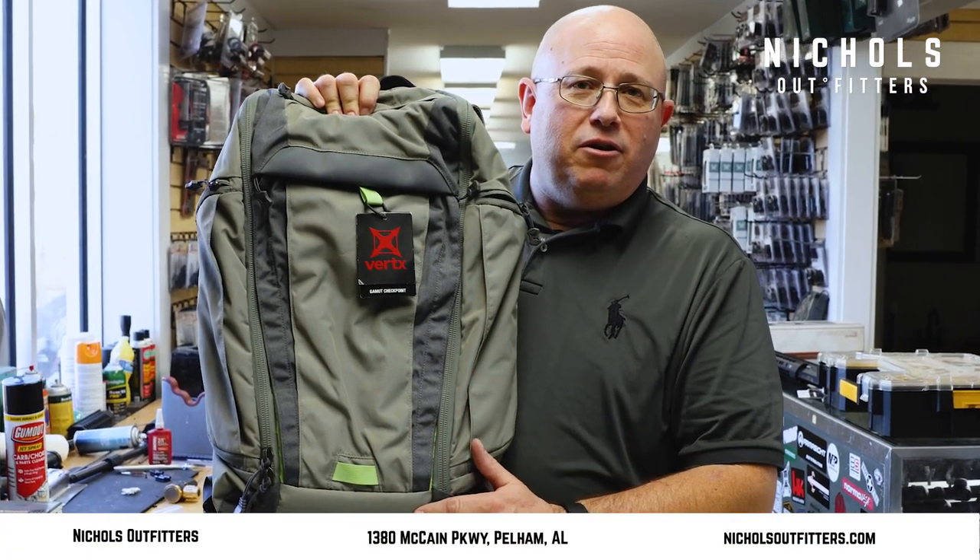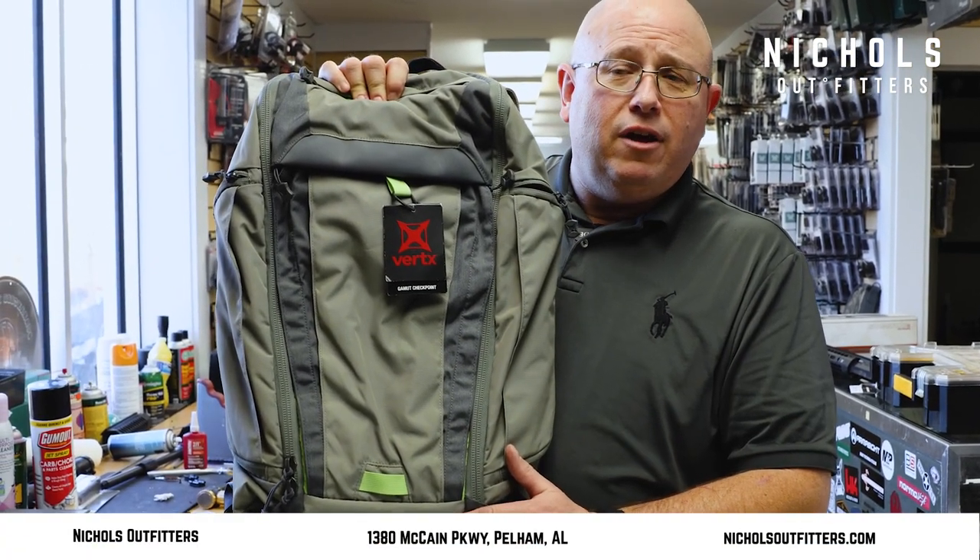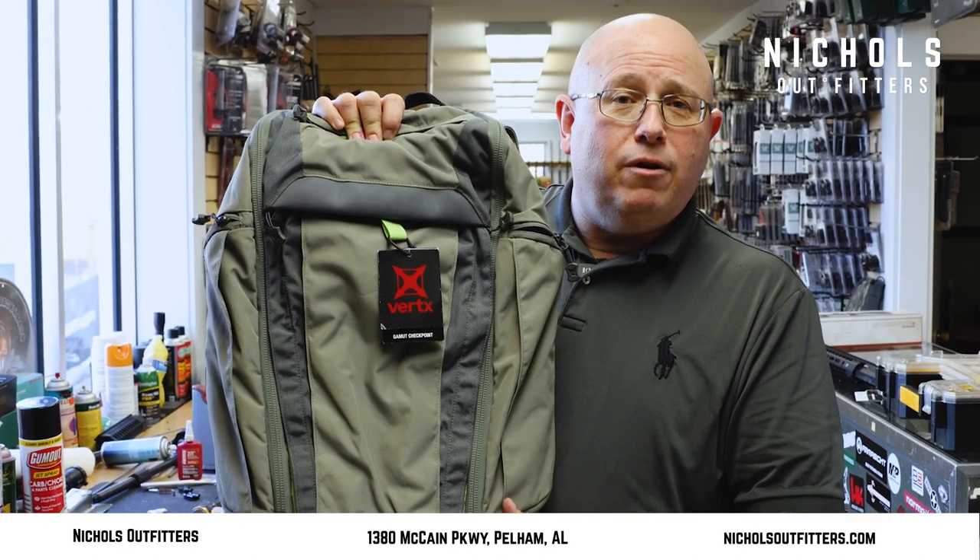Hey, happy new year, this is Kevin again coming back to you. Hope things went well for you for the holidays and hope things are going to look better for you during the new year as well as we go forward.